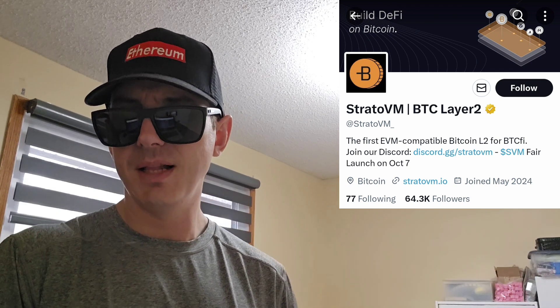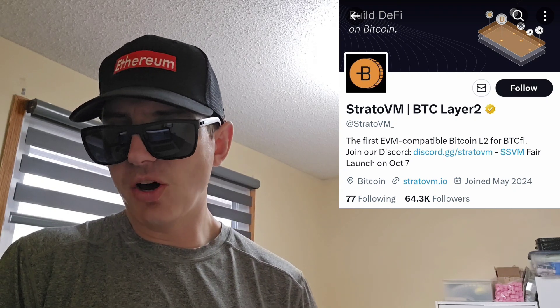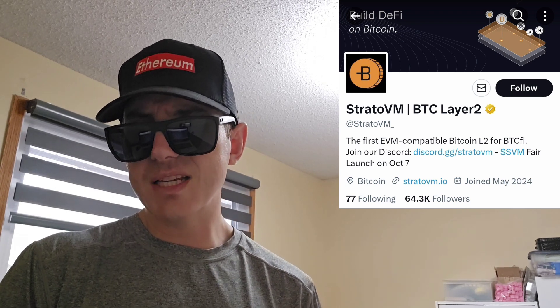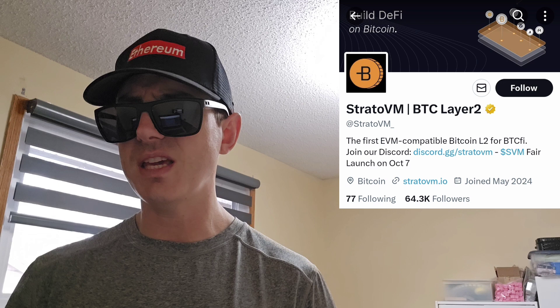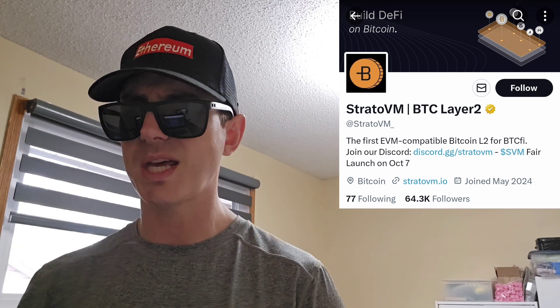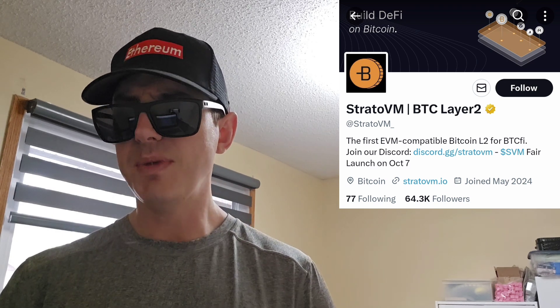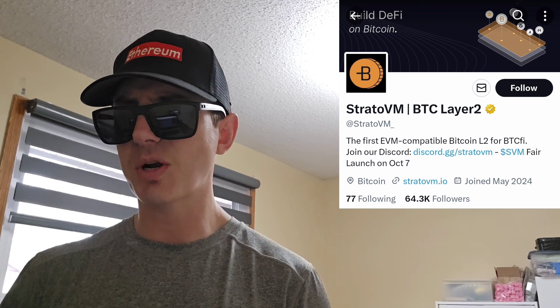Now, what is this project all about? StratoVM is a modular roll-up aiming to empower the future of DeFi on Bitcoin. StratoVM is currently in its testnet phase. The rise of DeFi has showcased the potential of blockchain technology to revolutionize financial services. However, the existing DeFi ecosystem primarily operates on the Ethereum network, which has scalability limitations and high transaction costs.